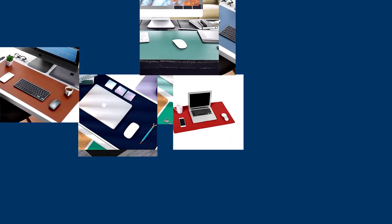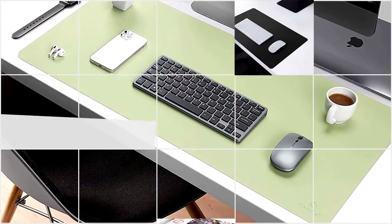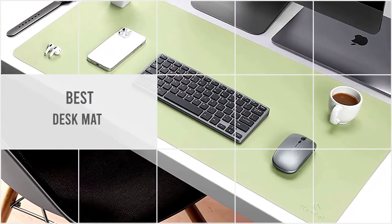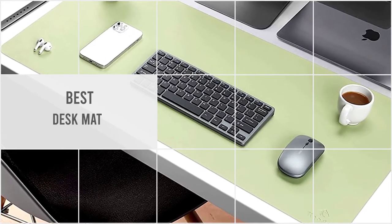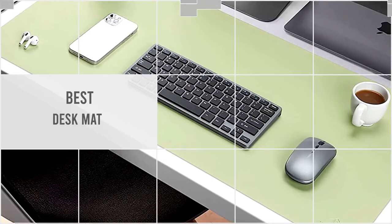Whether you keep your workspace pristine or you have messy piles of paper everywhere, a desk mat can make your desk look nicer, and maybe even brighten your day a little bit. We've put together a video of the 5 best desk mats on the market, so let's dive into the video.